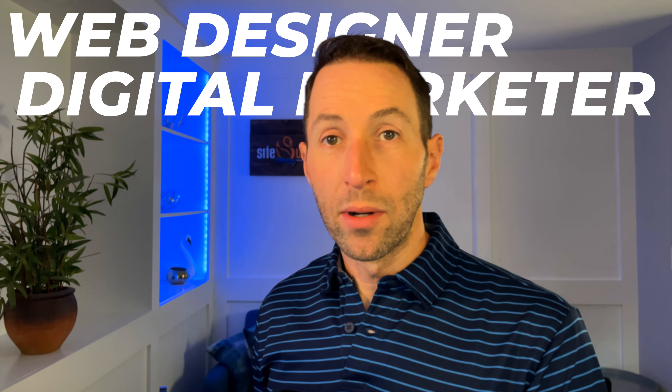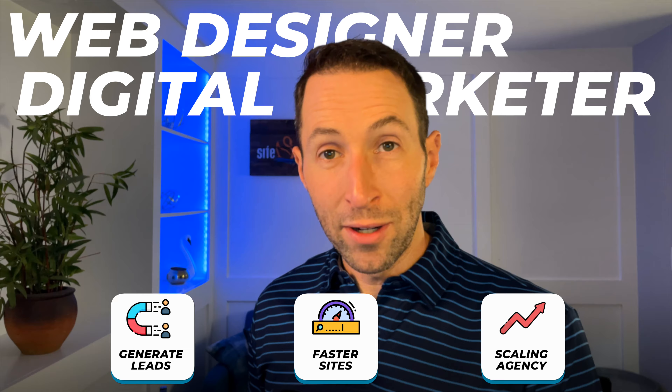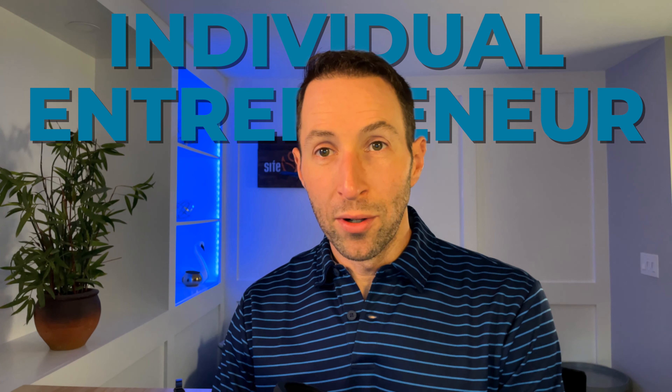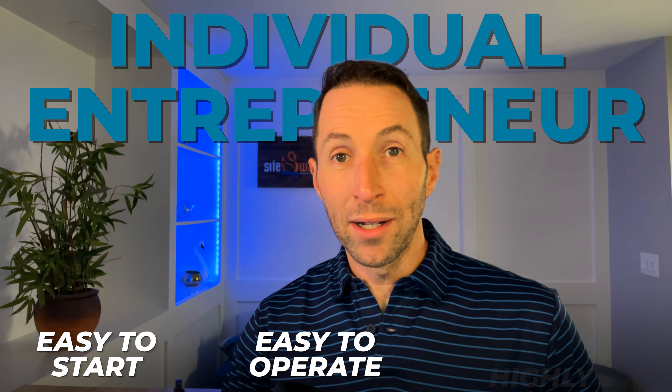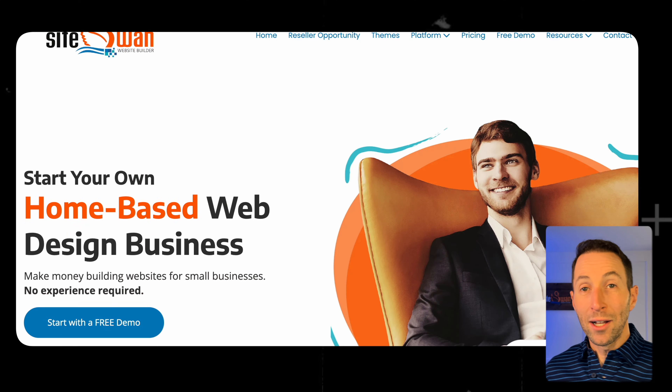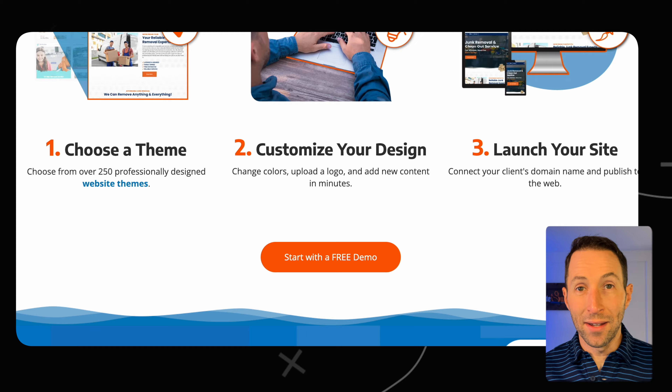Are you a web designer or digital marketer looking to generate more leads, build sites faster, and scale your agency? Or maybe you're an individual entrepreneur seeking out a new business venture that's easy to start, easy to operate, and highly profitable? Say hello to SiteSwan — the all-in-one web design business in a box.